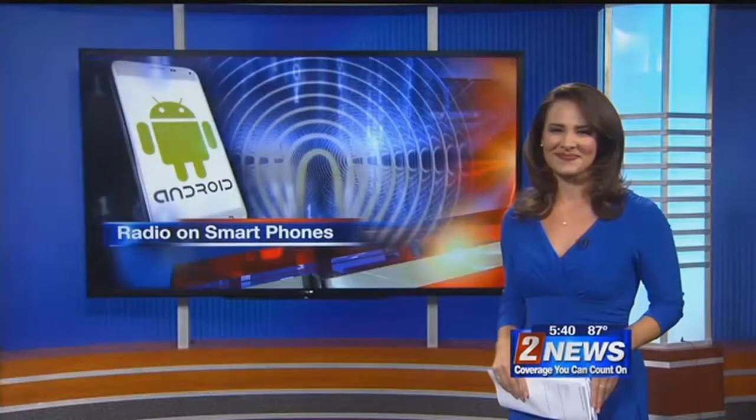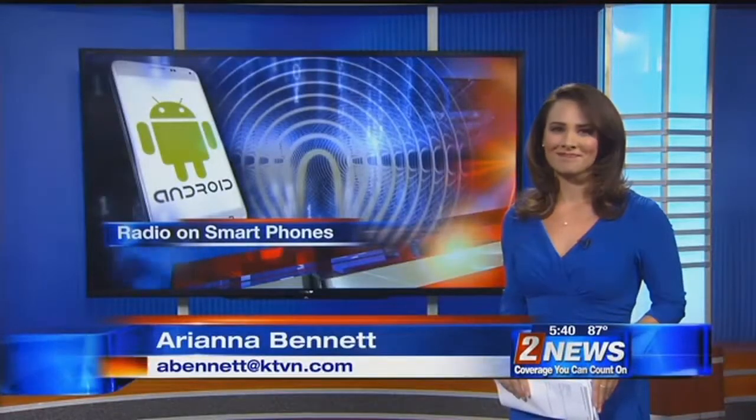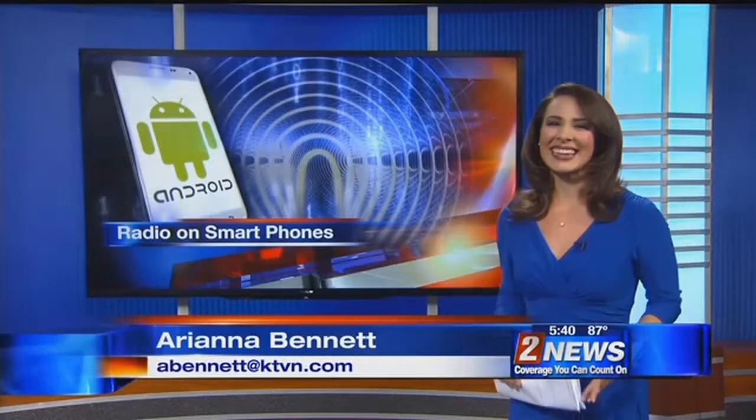Welcome back, everyone. Some smartphone users will soon have a new feature on their mobile devices, thanks to a major policy change. Arianna Bennett joins us now with more. We're talking about radio on our phones, aren't we?